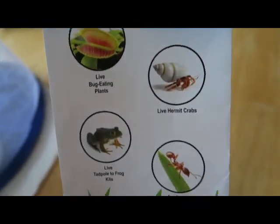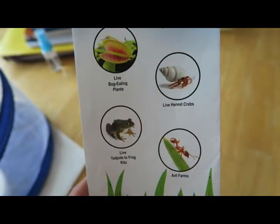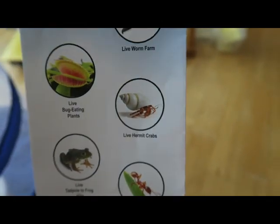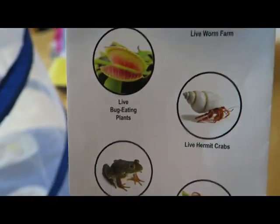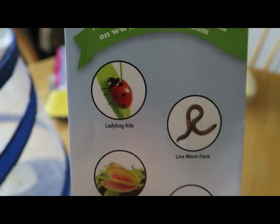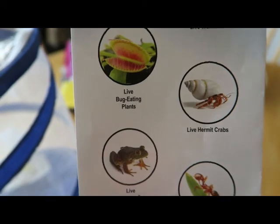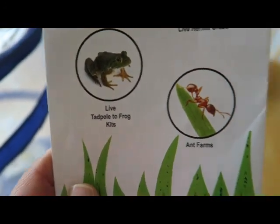There are different kinds of kits that you can get, and I cannot wait to try some different ones next year. Maybe not ants — ants are scary. Hermit crabs? Worms are pretty gross. Bug-eating plants? Comment down below: next year, what kit should we get? Ladybugs, worms, bug-eating plants, hermit crabs, or frogs?